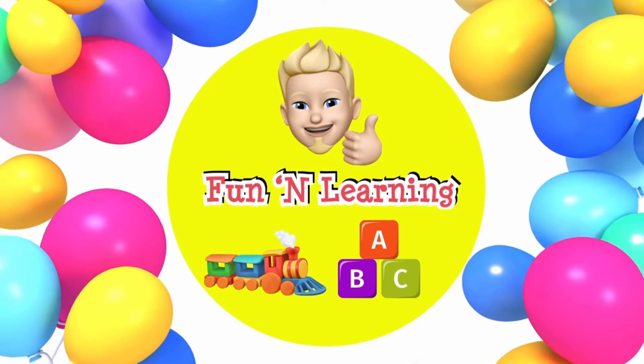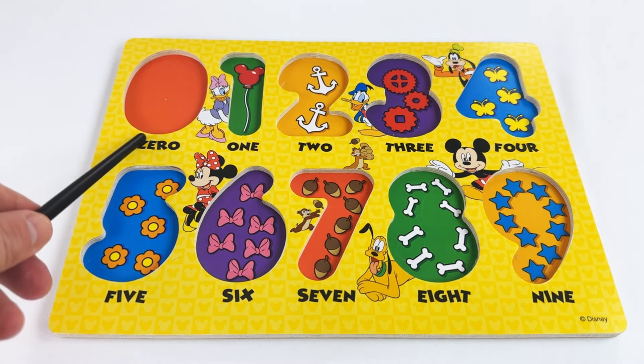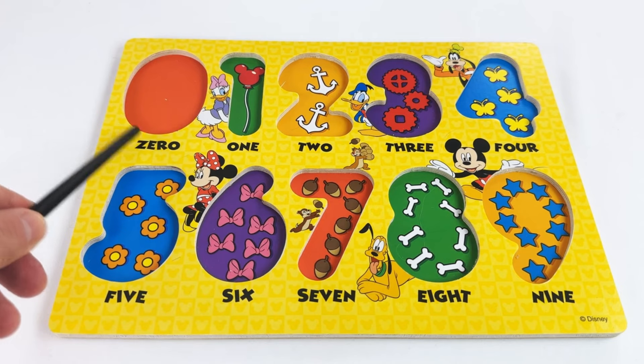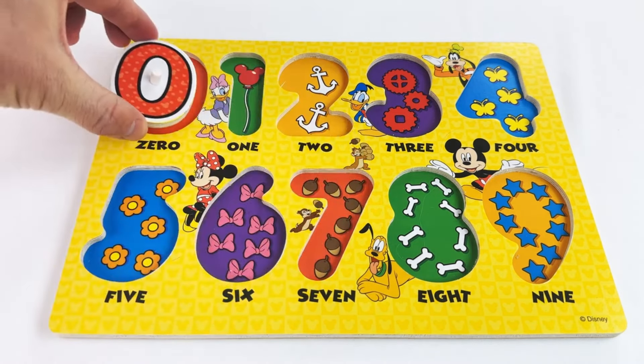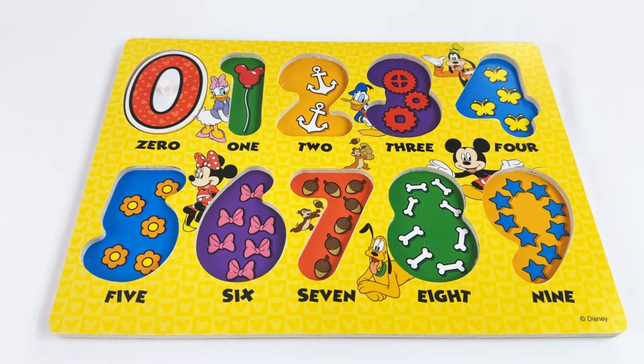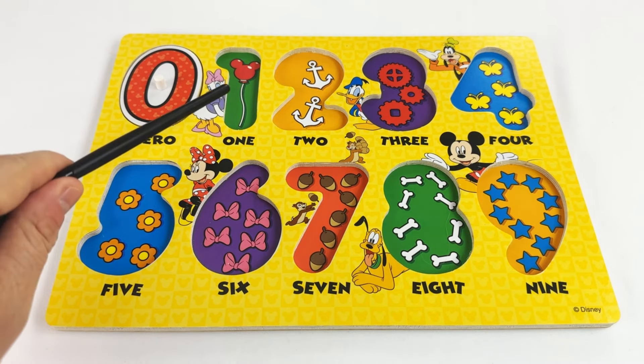Welcome, young learners! Today we have a fun Disney-themed number puzzle which is perfect for practicing our numbers and counting. Our first number is zero.